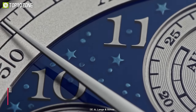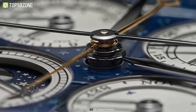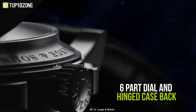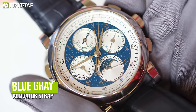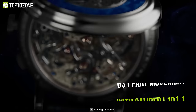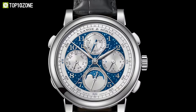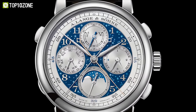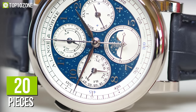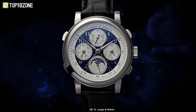In 2017, A. Lange & Söhne unveiled the 1815 Rattrapante Perpetual Calendar Handwerkskunst, a beautifully designed luxury watch with a stunning blue enamel dial with a fully-blown starry night motif. Housed in a 41.9mm white gold case, the six-part dial and hinged case back cover looks immaculate. It is finished with a numbered edition engraving and features a blue-gray alligator strap. The 631-part movement with Calibre L101.1 can be seen through the sapphire crystal case back, which reveals a collection of stars and blued screws. This watch indicates the time in hours, minutes, and subsidiary seconds, and offers a split-second chronograph with a minute counter and perpetual calendar date, day, month, moon phase, and leap year indication. Just 20 pieces of this spectacular watch will ever be made, so if you get a chance to own the A. Lange & Söhne 1815 Rattrapante Perpetual Calendar Handwerkskunst, then you will be a lucky man.